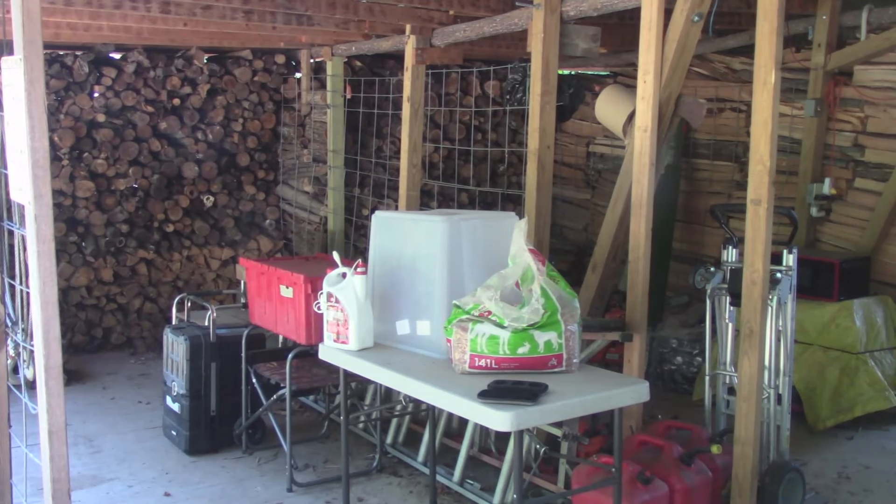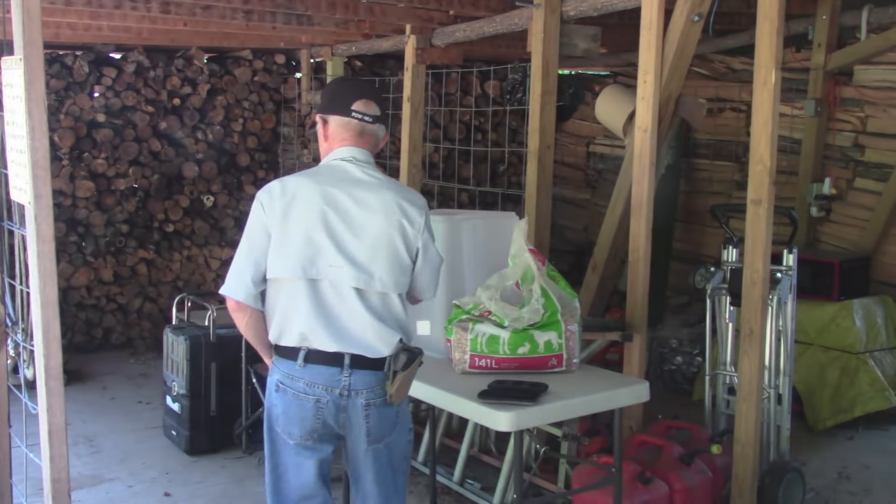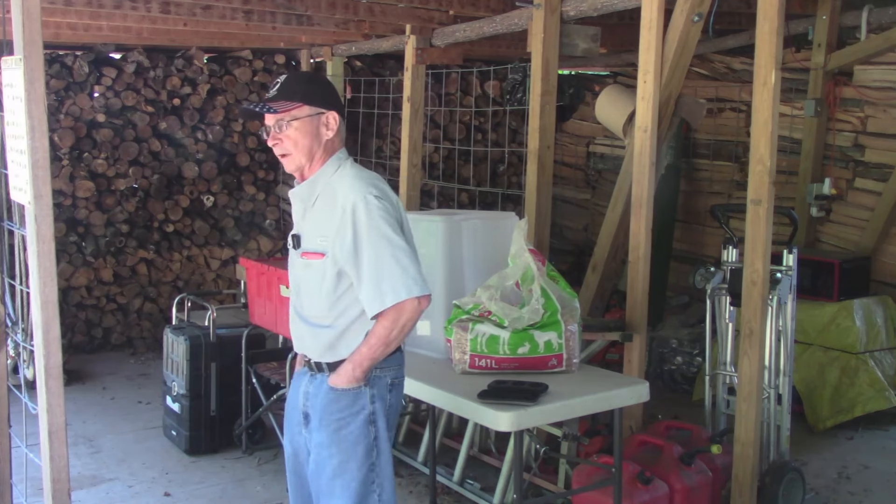Morning y'all, Geezer here. There's been some changes here at the Geezer Ranch.